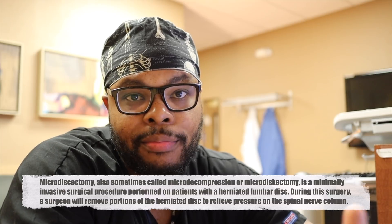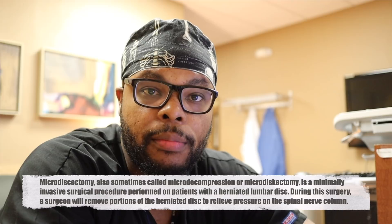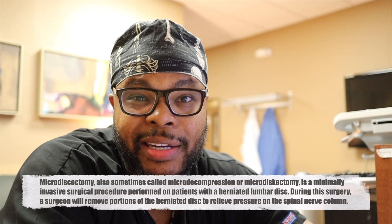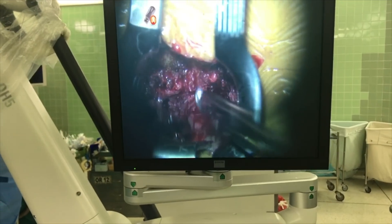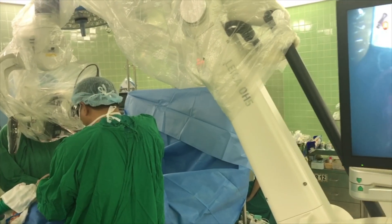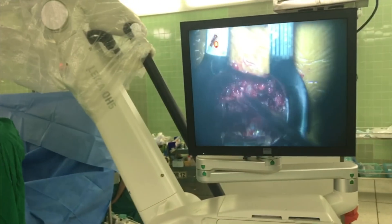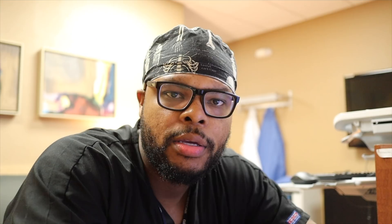The other two cases were microdiscectomies. Patients essentially have a disc herniation which, when a disc herniates, it can compress the nerve and cause pain down the leg or in the back. We go in, remove the disc that's pressing on the nerve, and remove some bone that may also be pressing on the nerve to try to make more space. Usually that helps patients who have leg and back pain.